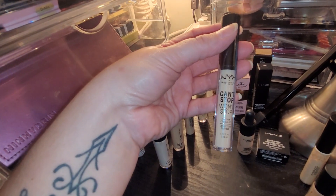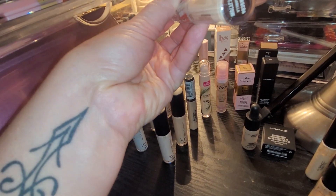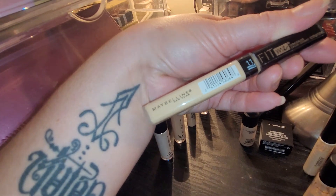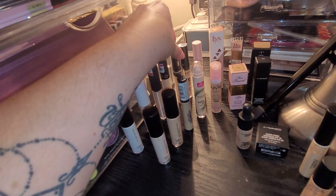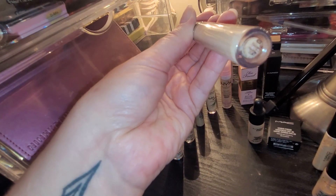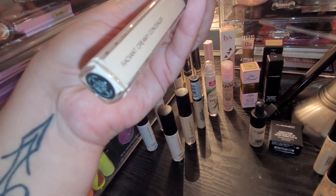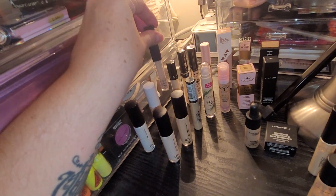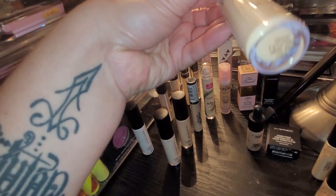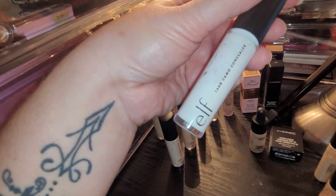I have an unopened NYX Can't Stop Won't Stop up-to-24-hour matte finish concealer in the shade Vanilla. I have a Maybelline Fit Me Concealer in the shade Vanilla. I have a Sephora Bright Future Gel Serum Concealer in the shade Palmier. I have a NARS Radiant Creamy Concealer in shade Vanilla Light 2. I have an ELF Hydrating Camo Concealer Satin Finish in shade Fair Warm. And last but not least, I have a 16 Hour Camo Concealer in the shade White.